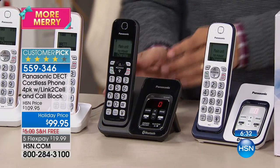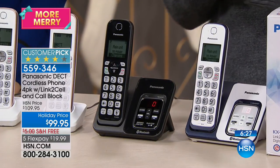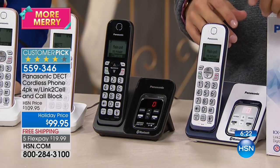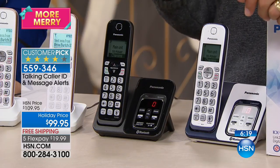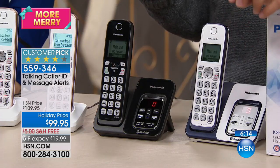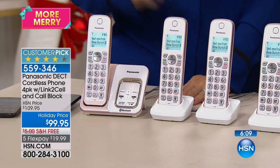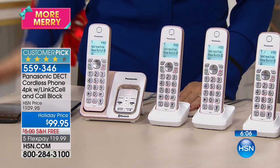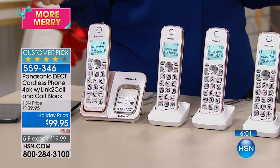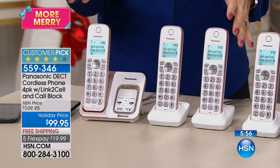If you want black, I'm down to 75 for the country for the year — we are in our final supplies. If your phones are crackly, if the batteries are constantly dying, if you haven't replaced your home phones in the last three, four, or five years, you kind of don't know what you're missing. When you add in link-to-cell, talking caller ID, call blocking, and text message alerts — it just makes everything so much better.